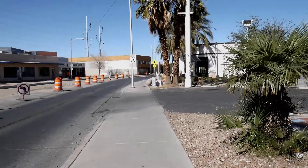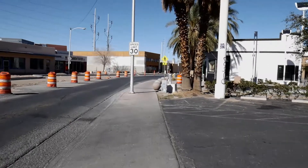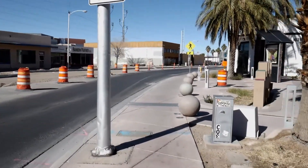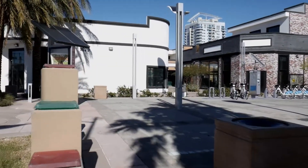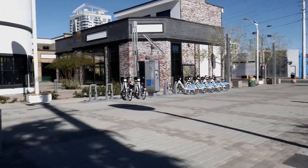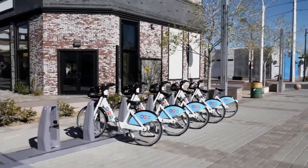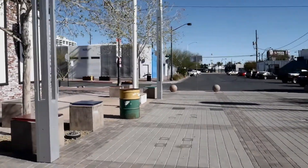This area is where they have the First Fridays event. We're going to cut through here and hang a right. Vegas also has these rent-your-bicycle-by-the-hour things. I've never tried it, but they're in the downtown area, so it can be convenient if you're roaming around and don't want to walk — or make a video with a glidecam.